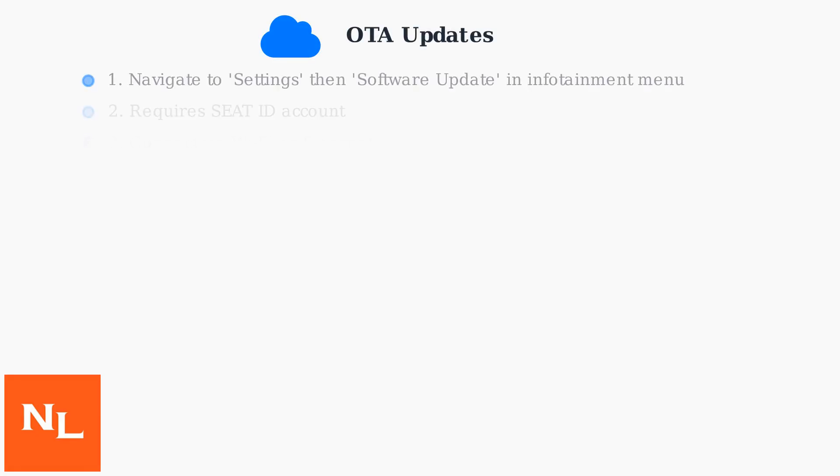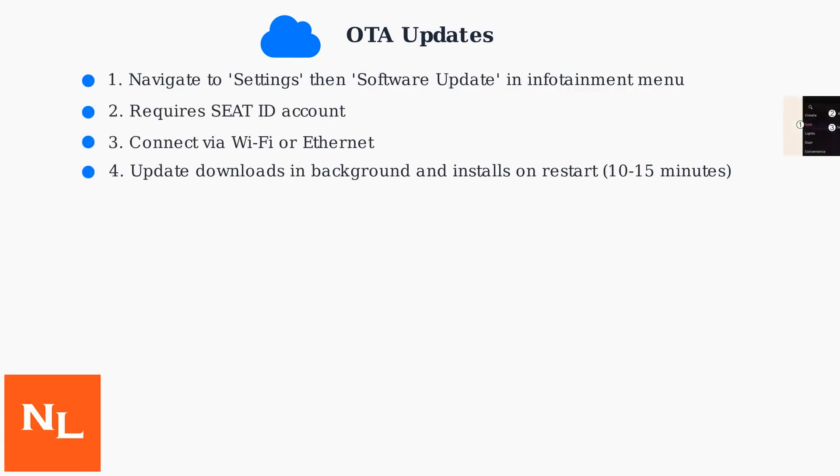For OTA updates, navigate to Settings, then Software Update in the Infotainment menu. This method requires a Seat ID account and either a Wi-Fi or Ethernet connection. The update downloads in the background and installs upon restart, generally taking around 10 to 15 minutes.